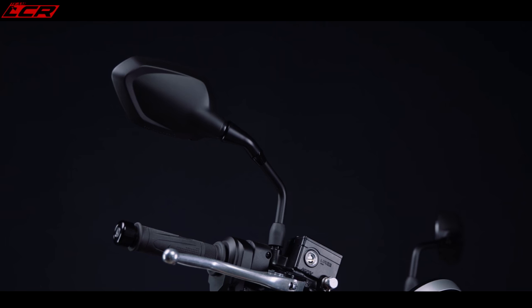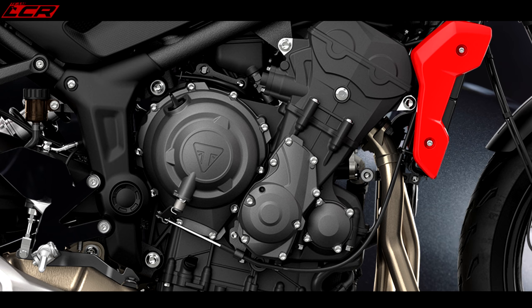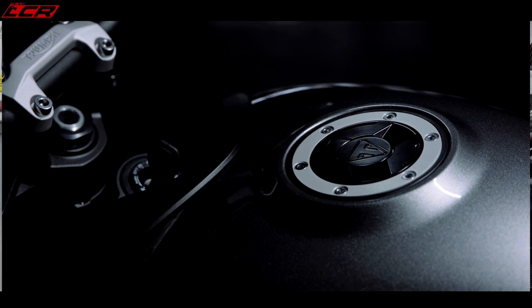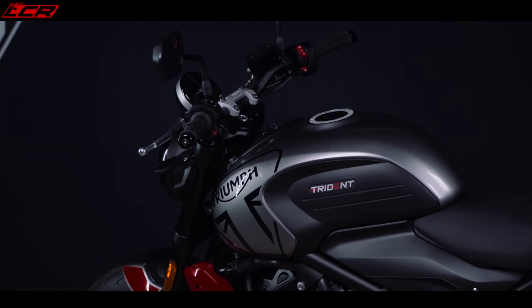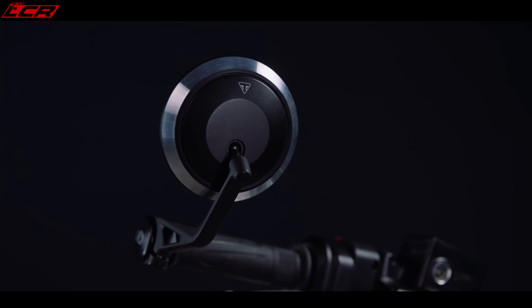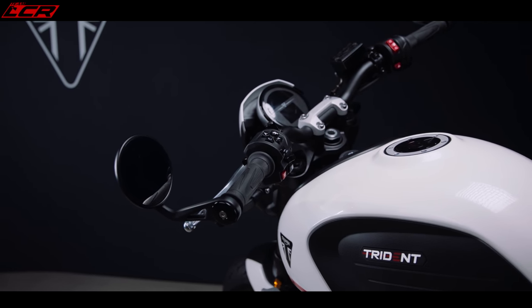Just to recap the headline figures: the bike makes 80 brake horsepower at 10,250 RPM, it's a 660cc triple, delivering 46 brake horsepower in A2 form at 8,750 RPM. It has 64 newton metres of torque, 59 newton metres in A2 form, and weighs 189 kilos wet. Triumph haven't given a dry weight figure, which is unusual. It has 41 millimetre upside-down Showa forks, non-adjustable, with an adjustable rear Showa shock for preload. Seat height is 805 millimetres and the UK price is £7,195 — a very competitive price point.